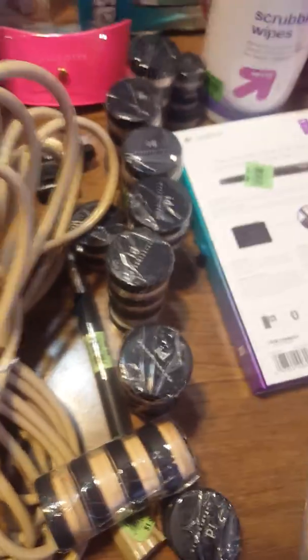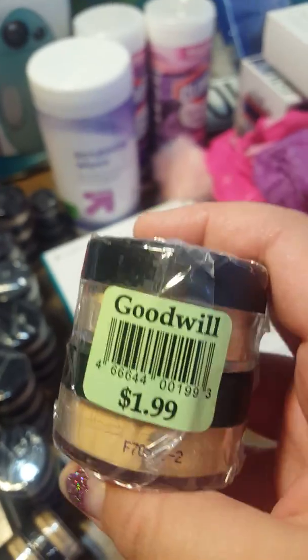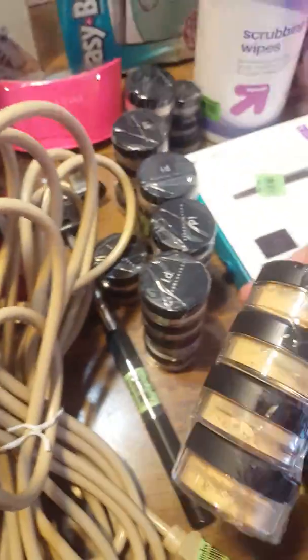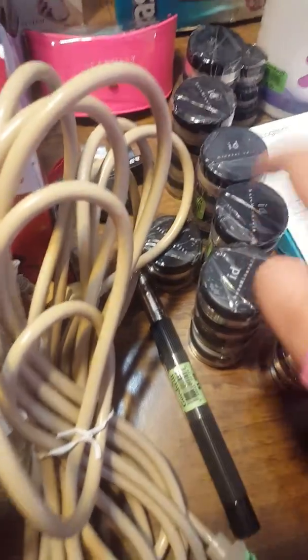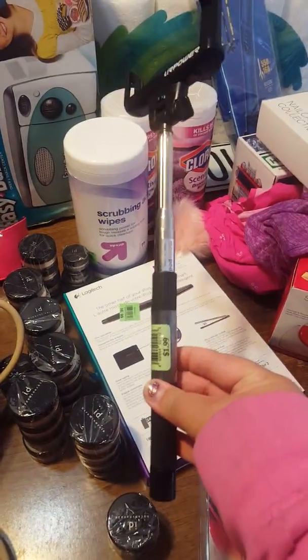All these little tubes are Bare Minerals foundation powder. One retails at $10 to $15, but two of these were only $2. I have all different shades — four of them sold for $3, but individually they're $10 to $15. They look almost empty but they are full and brand new. I have ten packs total — the big ones were $2.99 and the little ones were $1.99, with one at 99 cents.